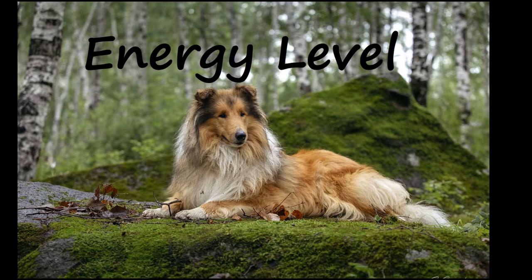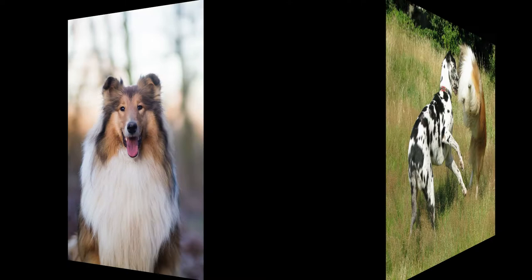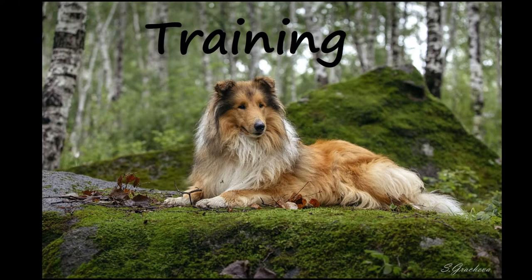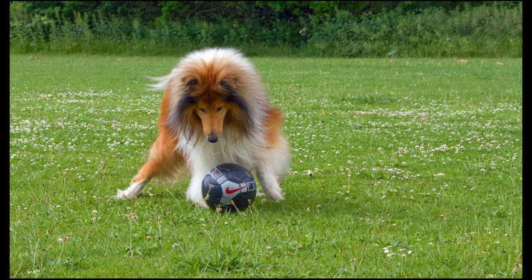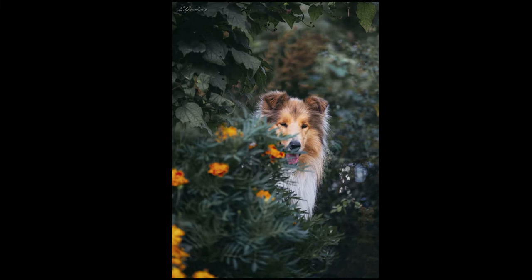Like most herding breeds, Rough Collies have lots of energy to burn and require regular exercise. However, they are not as intense as some of their herding breed cousins and can be more mellow in the house. Rough Collies are very clever and quick to learn. As soon as your Rough Collie puppy is old enough and has completed his course of vaccinations, take your pup to puppy classes for general socialization and basic training. Keep your training methods consistent and reward-based. Collies love the attention they receive when performing simple tricks or competing in agility or herding competitions.